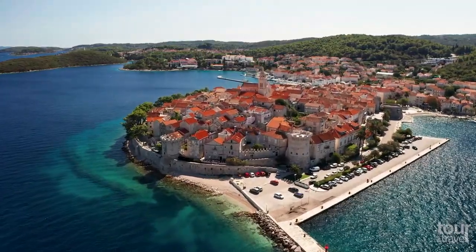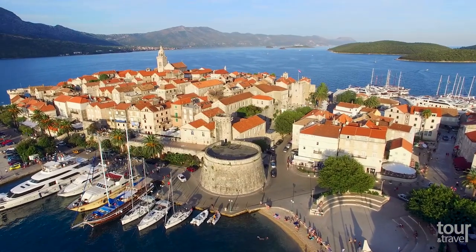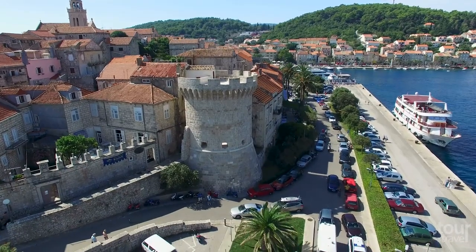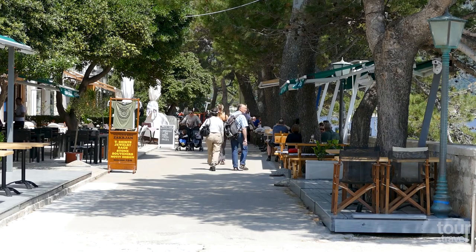The main attraction of Korcula Town is the medieval walled Old Town, with its towers, historic buildings, and ancient monuments. You will love walking through the traditional narrow streets typical of Mediterranean towns. You will discover numerous cafes, local restaurants, and charming small galleries here.